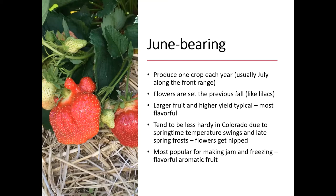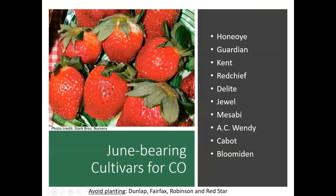Here are some recommended varieties: Honeoye, Guardian, Kent, Red Chief, Delight, Jewel, Mesabi, AC Wendy, Cabot, and Bloomedon are all good June bearing types for our areas in Colorado. You want to avoid the cultivars of Dunlap, Fairfax, Robinson, and Red Star — they're just not going to be winter hardy enough. All the ones that are listed here have very good winter hardiness.